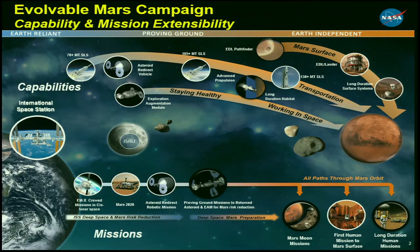Here is the Evolvable Mars Campaign chart. In this particular session we're up in the top right-hand corner on the Mars surface path, where entry, descent, and landing is an important part of the mission. This NASA-wide team that's been working EDL for several years has supported the design reference architectures through DRA-5, and now we're turning our attention to the Evolvable Mars Campaign and the payloads associated with that architecture approach.